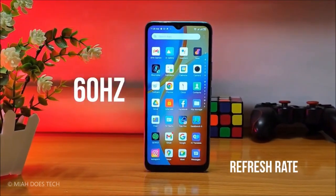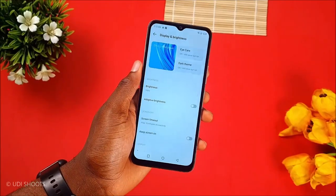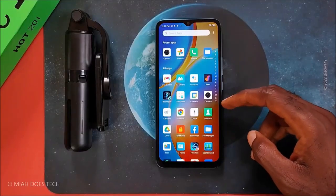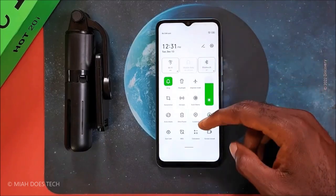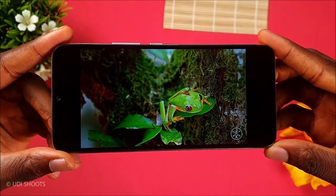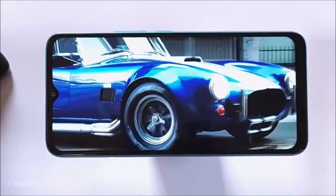In this video, we'll be exploring 5 of the best smartphones available for under $100, taking into account features such as design, camera, and performance. For more information on this list, you can check the description below for links to purchase these amazing smartphones. So, without further ado, let's get started.